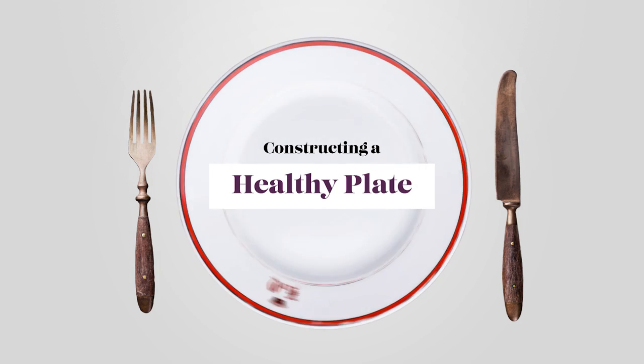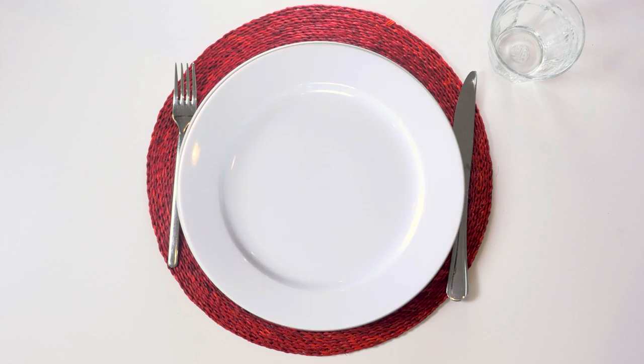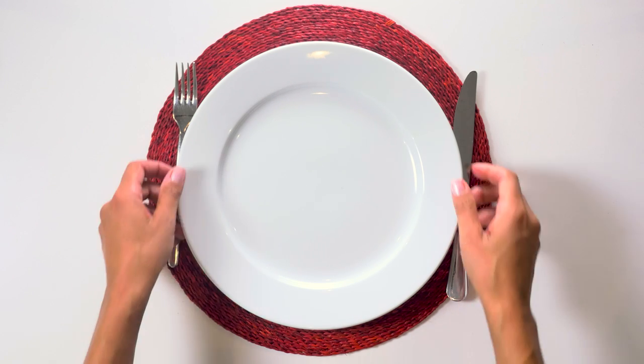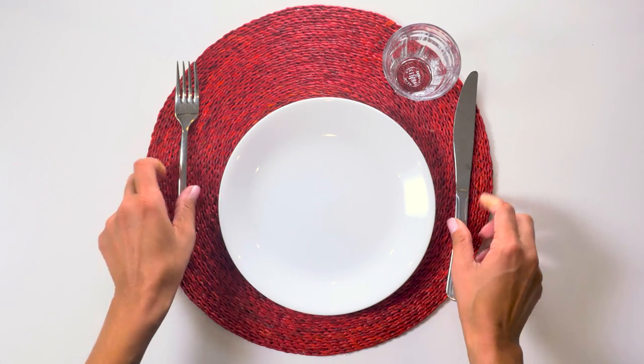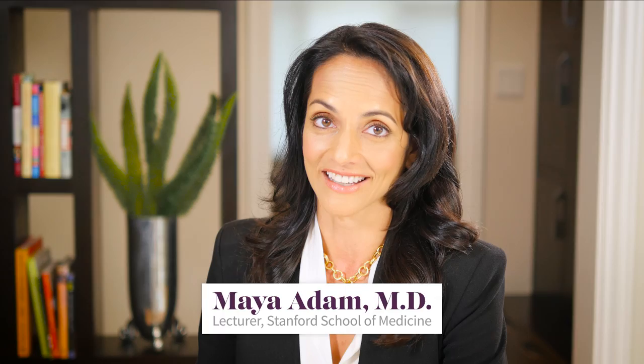A healthy meal begins with assembling a healthy plate, and before you bring anything to that plate it might be worthwhile to buy a set of smaller dinner plates, cups, and glasses. Interestingly, many hardware stores sell these very inexpensively, but they're harder to find in fancy kitchen stores — mostly because small plates have gone out of style.